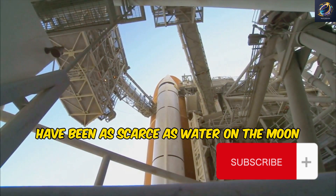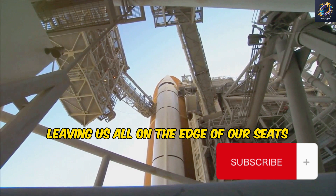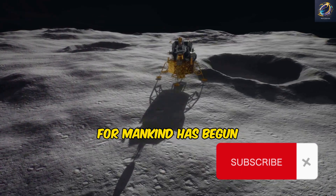Updates on Starship's progress have been as scarce as water on the moon in the past two years, leaving us all on the edge of our seats. The stakes are high, the goal is clear, and the countdown to the next giant leap for mankind has begun.